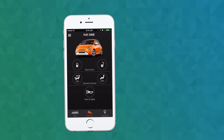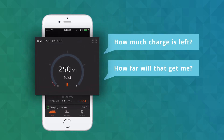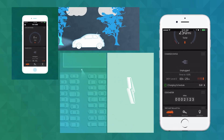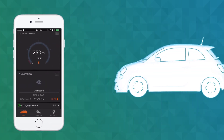You'll love the convenience of having essential information on the Info tab. How much charge is left? How far will that get you? Is your car still charging? You'll find all that and more in the Uconnect Access app. Plus, you decide what information you want to see first.